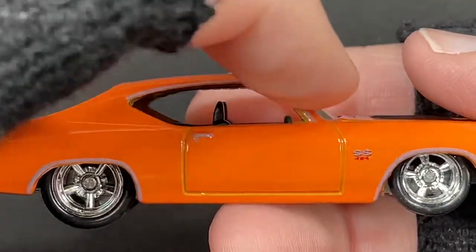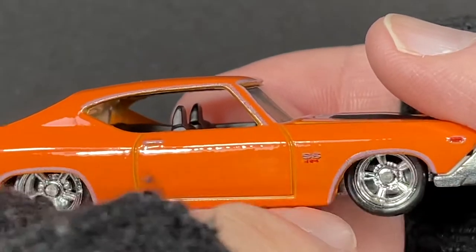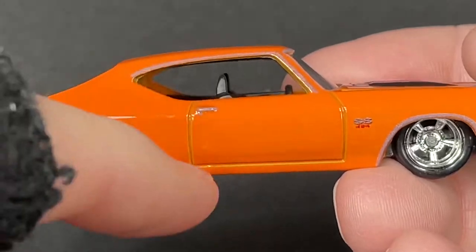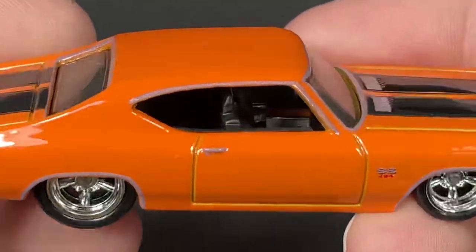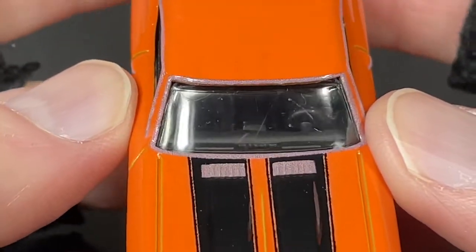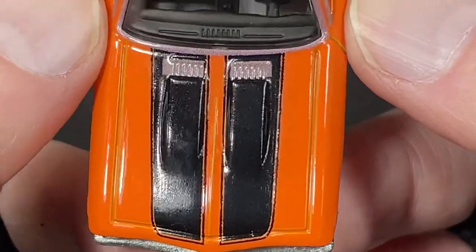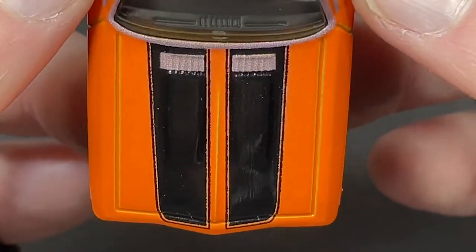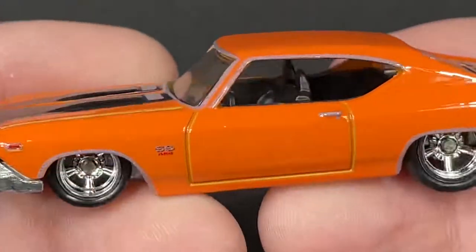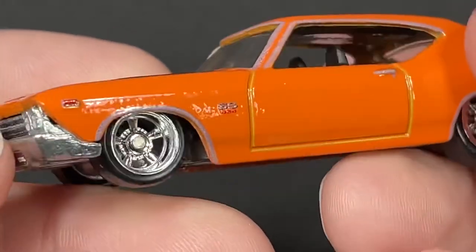And we do see that the trim work around the window and around the wheel wells is kind of like that tamped silver where it's like little dots — not a solid silver line. Same thing all around the windshield — it has those little dots, and the vents here. There's the hood: beautiful black stripes with that silver tampo work all around there, around the windows, over the door handles, those wheel wells.